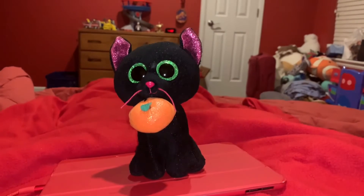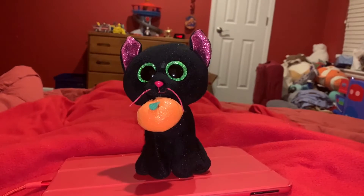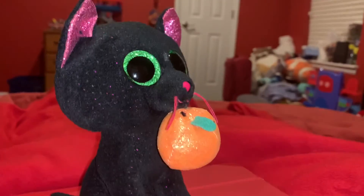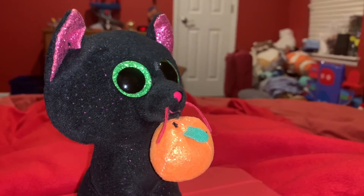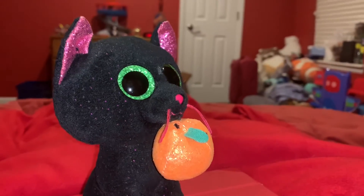Hi guys! Adam here and welcome back to the review on Adam's Toyland. Today I'm gonna be showing you this Ty Beanie Boo's black cat. The name that this Beanie Boo got is Potion. I think they named her that because this Beanie Boo actually came out on Halloween or near Halloween, and this video is my Halloween special.